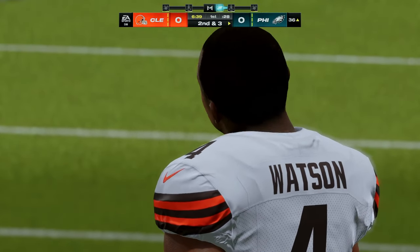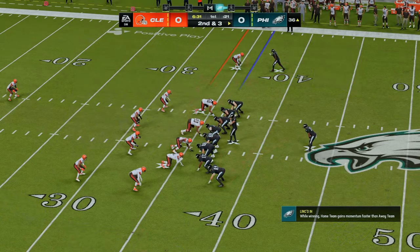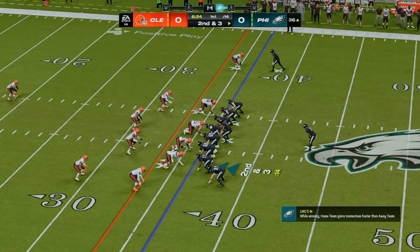That run right there was an offensive line coach's dream. Guys picked up all their assignments, created a nice gap for the running back to get through — pick up seven yards. He's probably chortling on the headset right now saying, we got it going boys, let's keep it going.